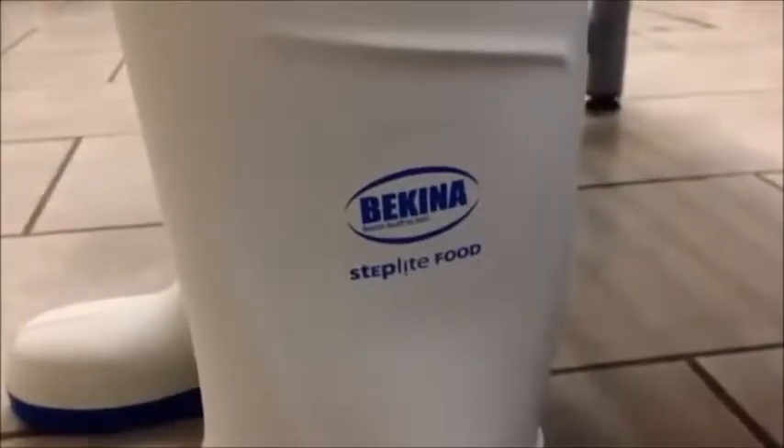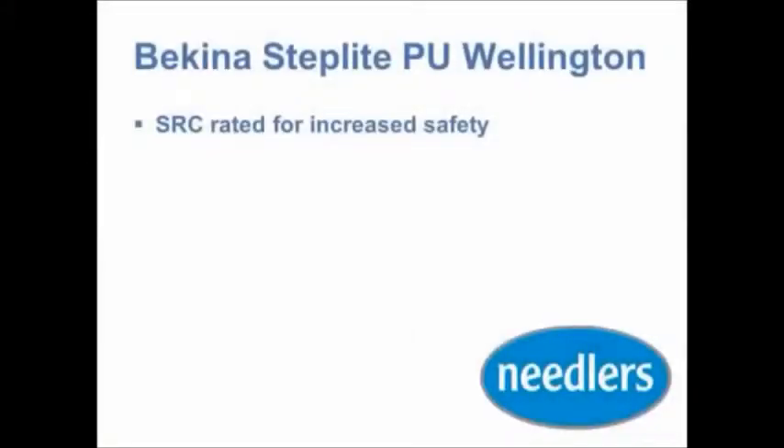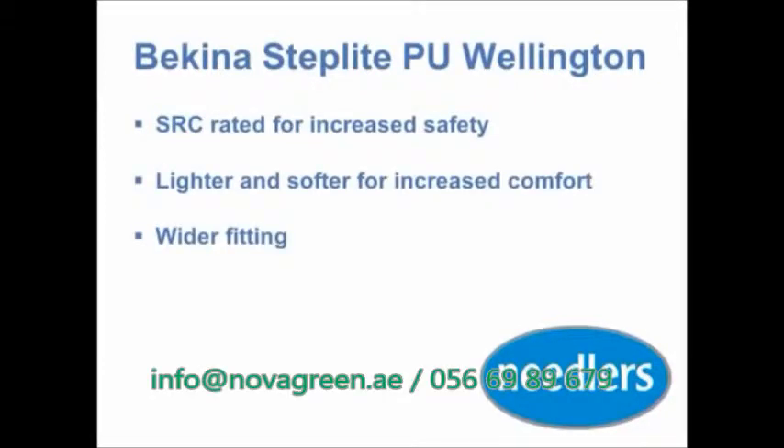The shock absorbent sole, lighter and softer PU compound, and wide foot and calf fitting means this product will help keep your staff safe as well as comfortable. PU also lasts around three times longer than rubber and PVC, impacting on cost in use.